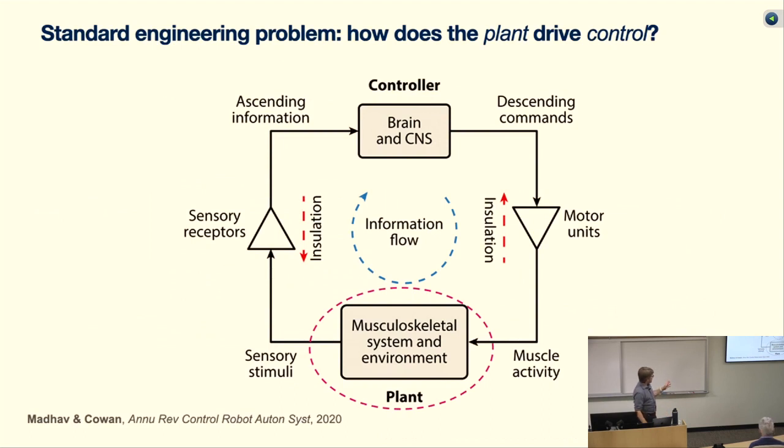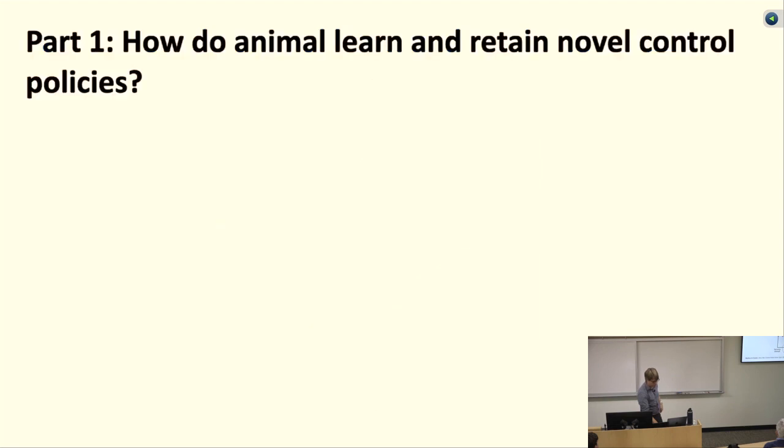A lot of what we do in control engineering is start with a system we want to control and design algorithms for it. Taking the neuroscience perspective, I started my career trying to understand the physics of movement and figure out how that informs the control algorithm. The first short vignette I want to tell you about today is related: how does the animal learn a new controller when it's faced with a change in locomotor dynamics?